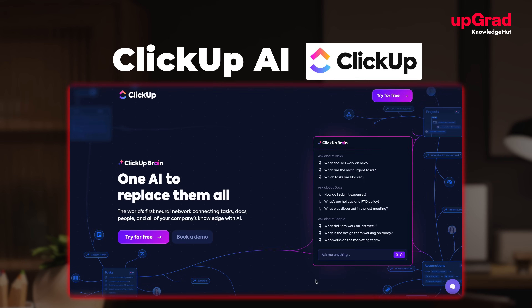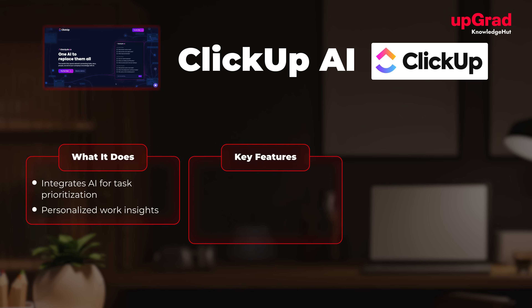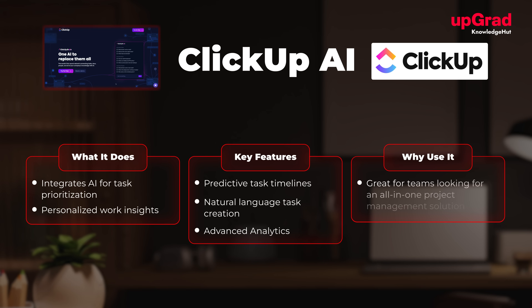At number three, we have ClickUp AI. What it does: integrates AI for task prioritization and personalized work insights. Key features include predictive task timelines, natural language task creation, and advanced analytics. It's great for teams looking for an all-in-one project management solution.